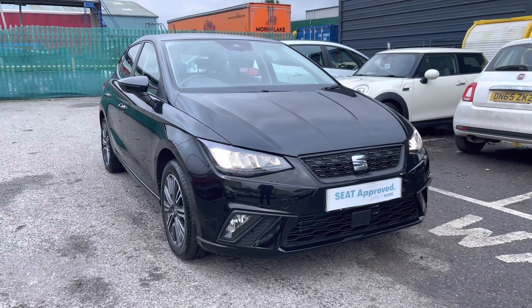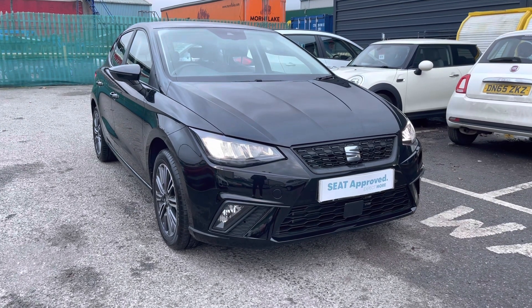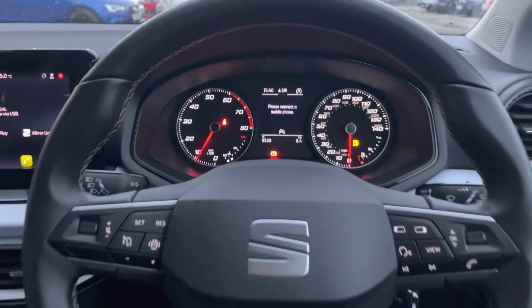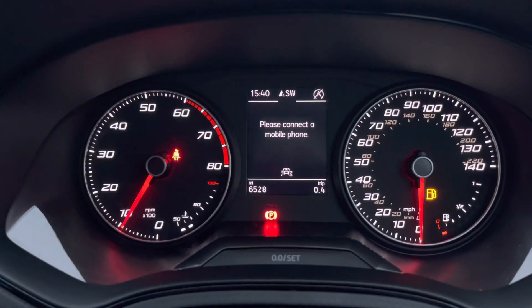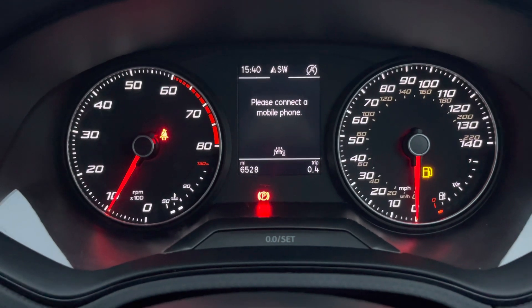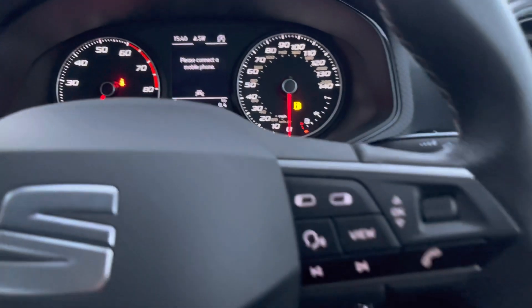Now entering inside the front of the vehicle — this particular model comes with the semi-digital dashboard, with the centre section being digital. It will allow you to browse through the information and technology being displayed.